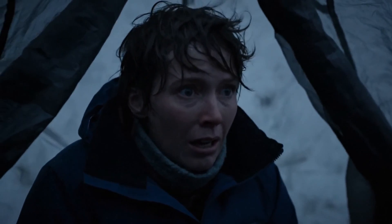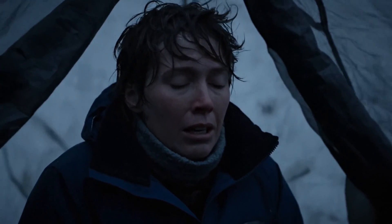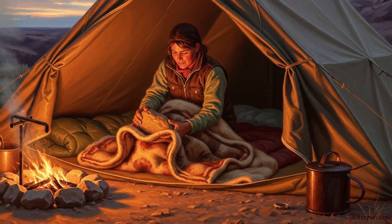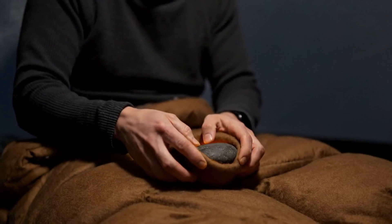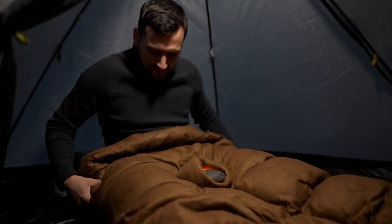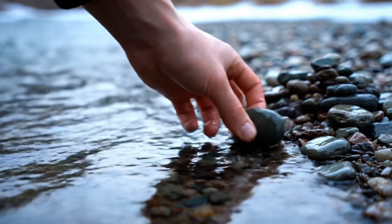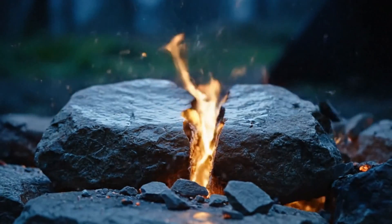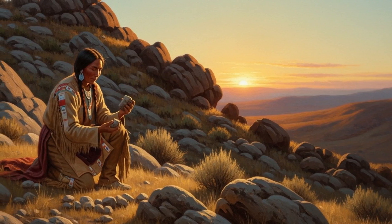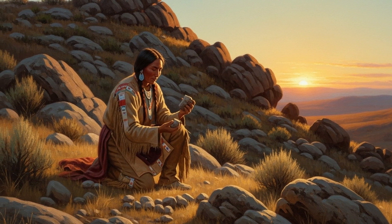If you've ever lain awake in a nylon tent, teeth chattering, listening to the wind claw at the fabric — imagine pulling a heated stone from the fire pit, wrapping it in a blanket, and sliding it under your bedding. That slow, steady warmth creeping up your legs — that's the difference between suffering through the night and actually sleeping. Same warning here though: don't throw wet river stones in the fire. They can explode like a grenade, sharp shards flying. The old tribes knew — they picked the right kind of stone: dense, dry, the kind that holds heat without blowing apart.